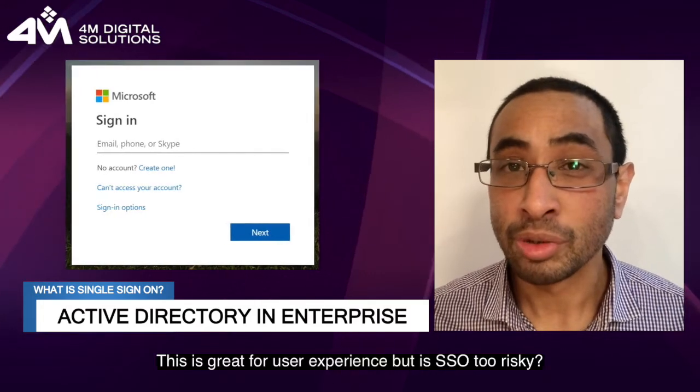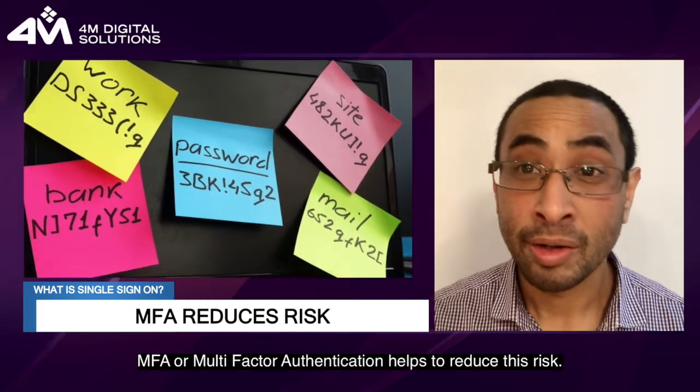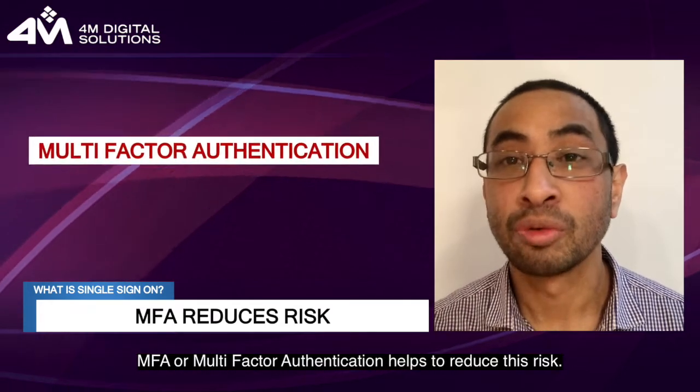This is great for user experience, but is SSO too risky? If someone gets hold of my password, can they access many of my applications? MFA, or multi-factor authentication, helps to reduce this risk.